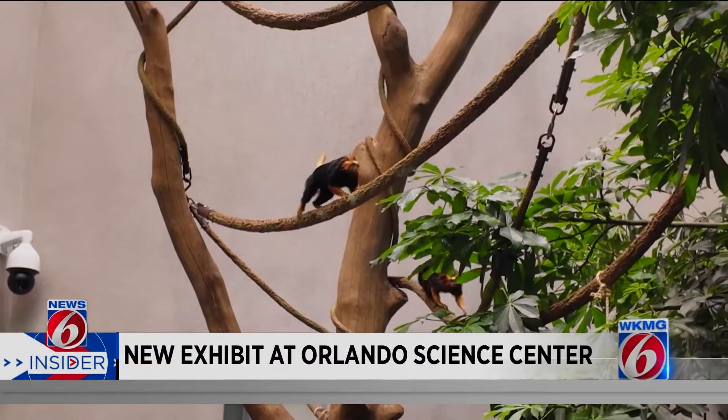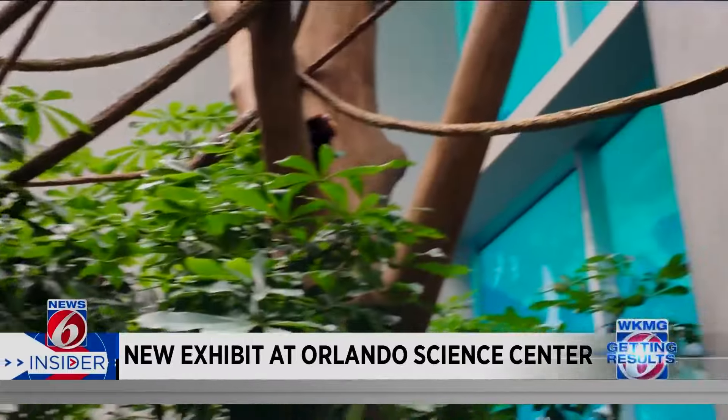The Orlando Science Center wanted the animals to tell the stories and educate visitors. Because there are so many species that have conservation concerns, their numbers are dwindling out in the wild. And by having these animals here, we're allowing them to be ambassadors for those animals, for their wild counterparts, so that you can know what their stories are and what we can do to contribute to making things better for them.